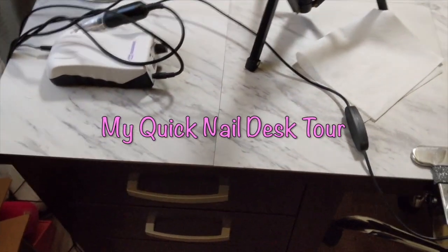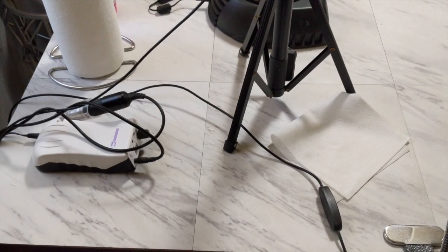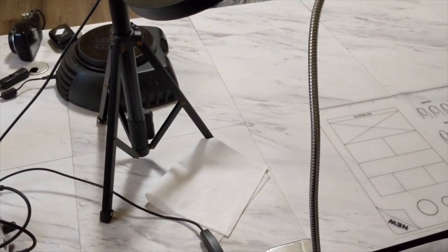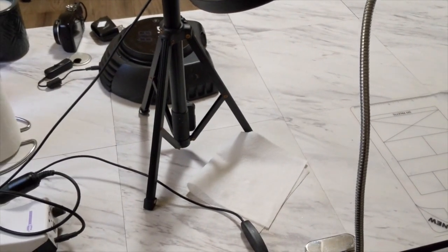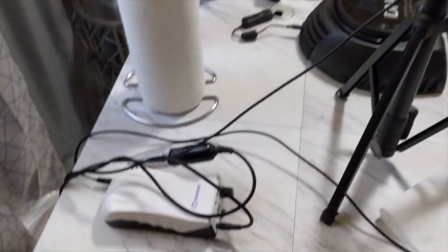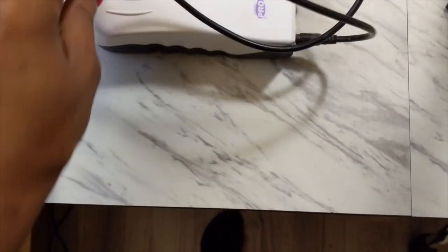Good morning YouTubers! I just wanted to make this little video to show what I keep at my desk when doing nails. This is not a nail room tour, just a desk tour. Let's get started — I'm going to start on top of my desk, so I have my e-file here.